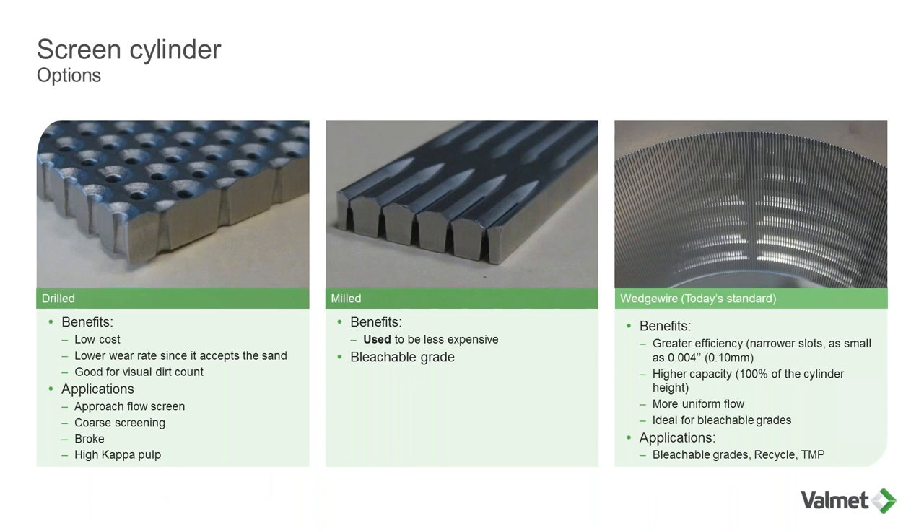To screen the pulp, we have different options. We can screen with perforations or slots. There are two different types of slotted screen cylinders: milled slots and wedge wire screen cylinders. Today's standard is the wedge wire. Back in the day, milled slots — consisting of a flat plate milled with a very narrow saw and then rolled — were less expensive. But nowadays, with the massive production of wedge wire products, the milled slot is not competitive on a price basis and is not very common.